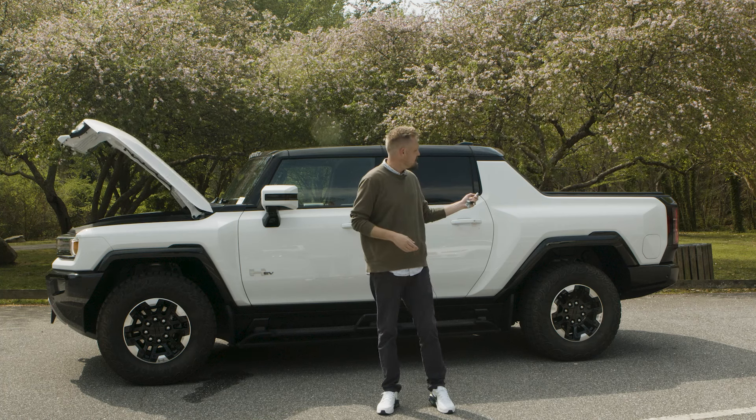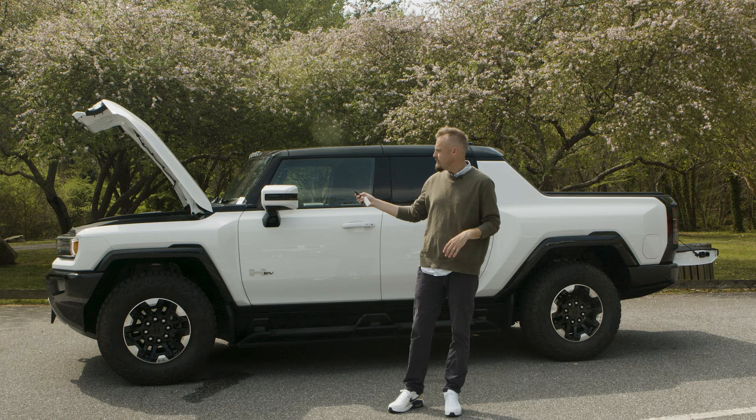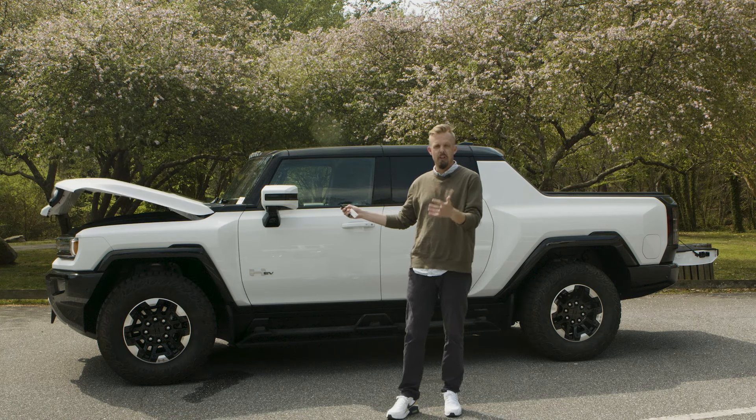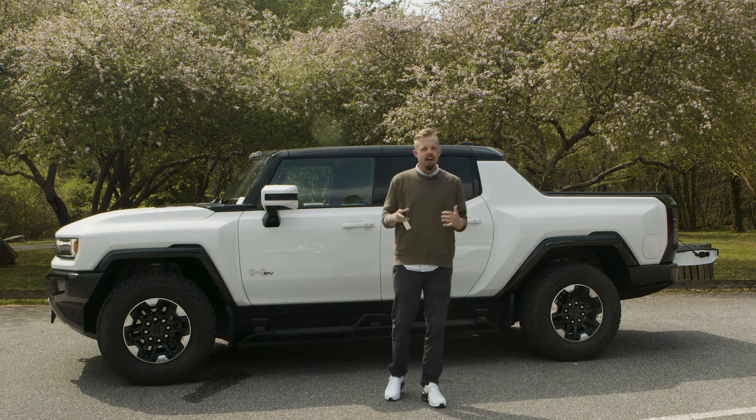You can also drop your multi-function tailgate down quite easily with the touch of a button. When you close it, you have to press the button twice and then hold it down for it to close. That's a bit of what I wanted to point out on the outside — now let's move on to the inside.